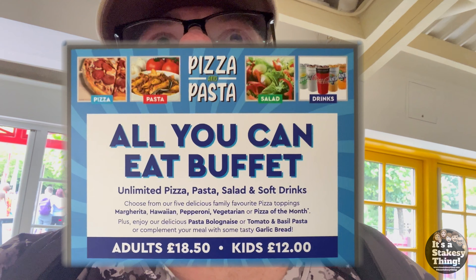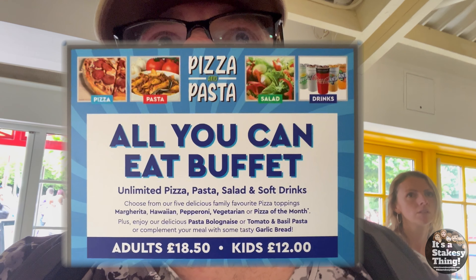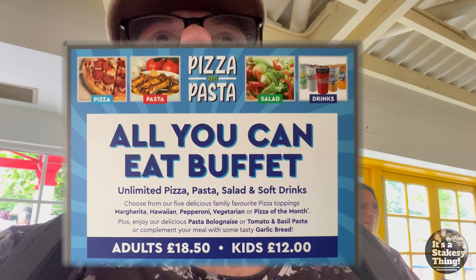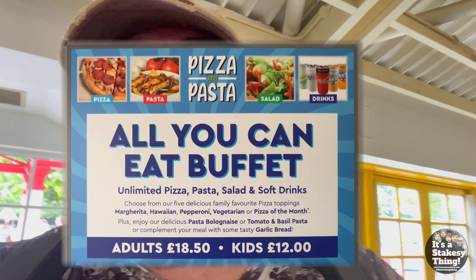Unlimited pizza, pasta, salad and soft drinks. We've got Margherita, Hawaiian, Pepperoni, Vegetarian and pizza of the month. Plus pasta Bolognese and tomato basil pasta and garlic bread. All for £18.50 for adults and £12 for kids. So that's what we're going to do.